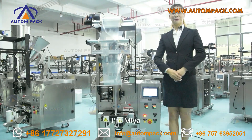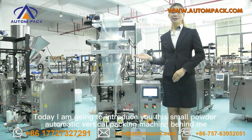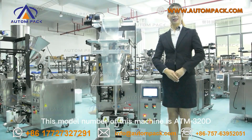Hello, my friend. I'm Mia. Welcome to AcomPot. Today I'm going to introduce you to this Small Pillar Automatic Vertical Pouch Machine. The model number of this machine is ATM320D.